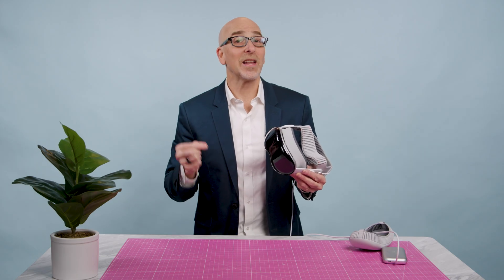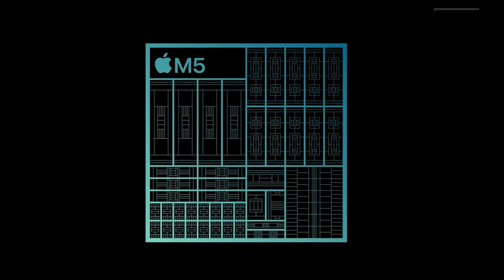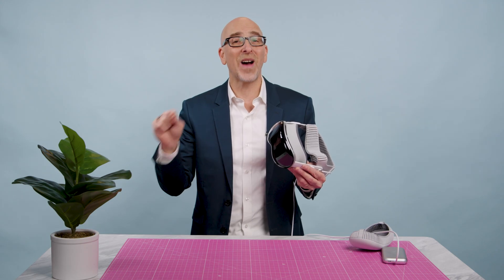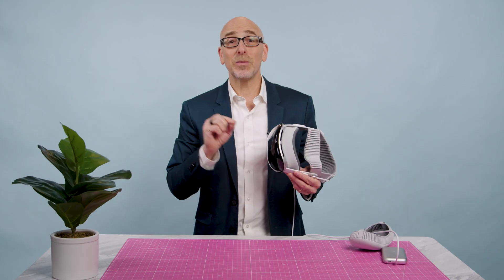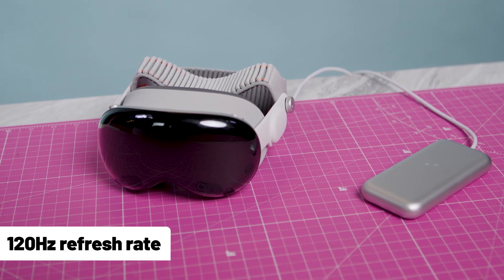Let's start with what's changed and what hasn't. On the new side, there's the M5 chip — that's the headline upgrade. It's built on a three nanometer process versus the M2's older five nanometer process, so it's more efficient and better suited for the ultra-high resolution displays. You'll load apps faster, images look sharper and smoother, thanks to a new 120 hertz refresh rate.